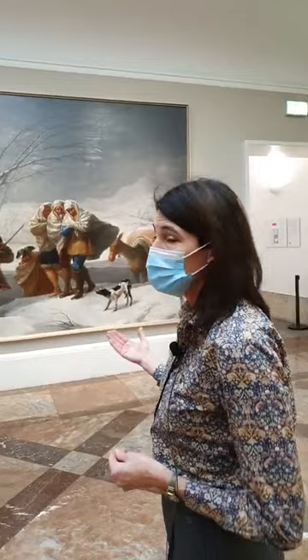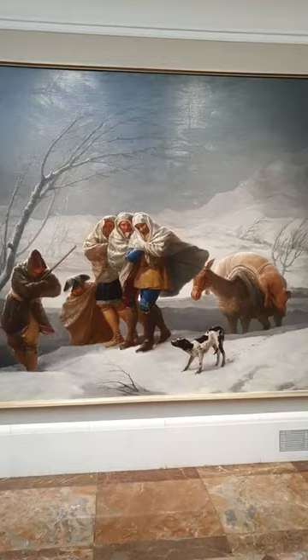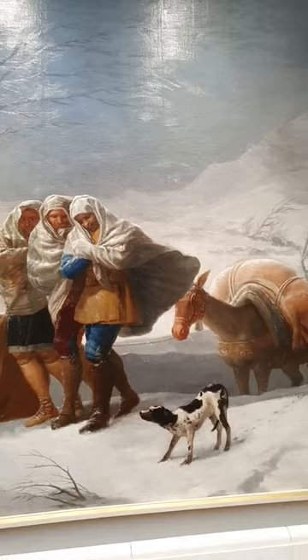The tapestries were much more important at the time. These canvases were used to guide the weavers as they wove the tapestry — they would be folded over. When the tapestry was finished, the canvas was stored away, folded and stored away. Because these are by Goya and owing to his great career, I imagine they were recuperated because of the importance of the artist. They were brought to the Prado in the 1870s.